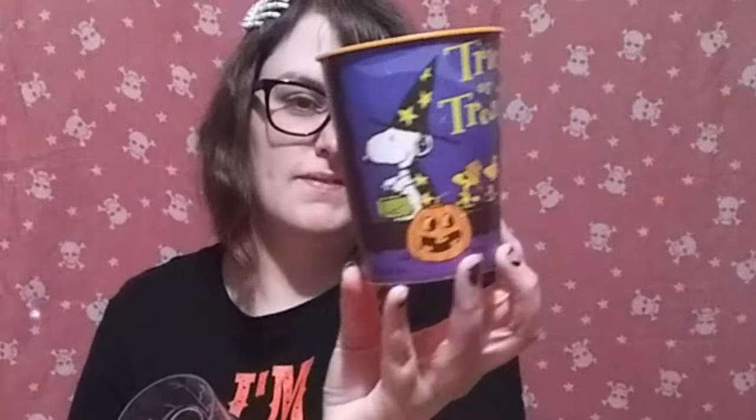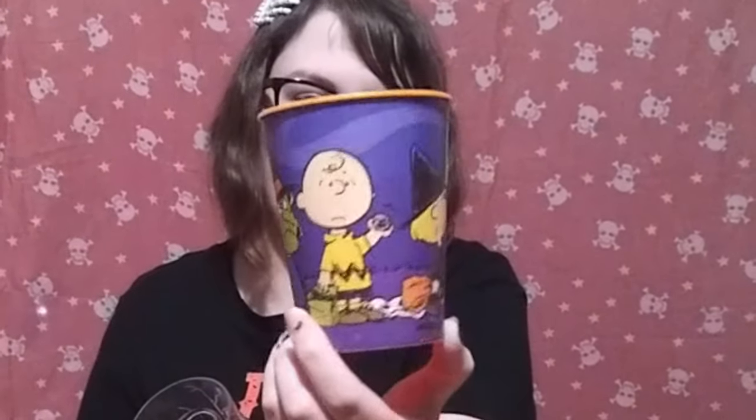And we have a three-cup collection. Peanuts, of course, because it's my favorite — it says trick or treat on it. And we have two of the same cup, just lighter and darker, of skulls, because skulls are my thing.